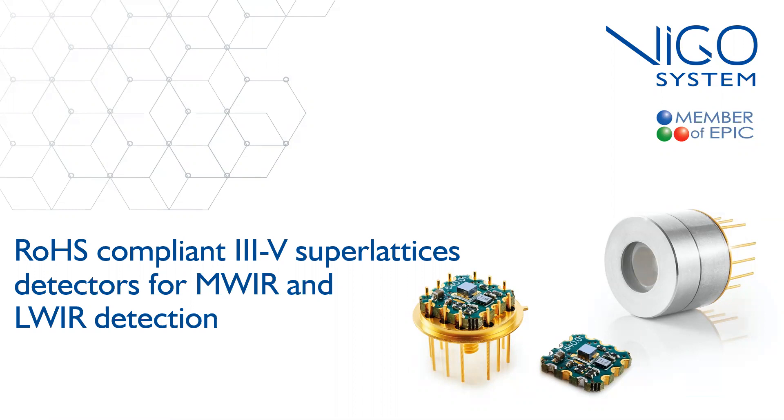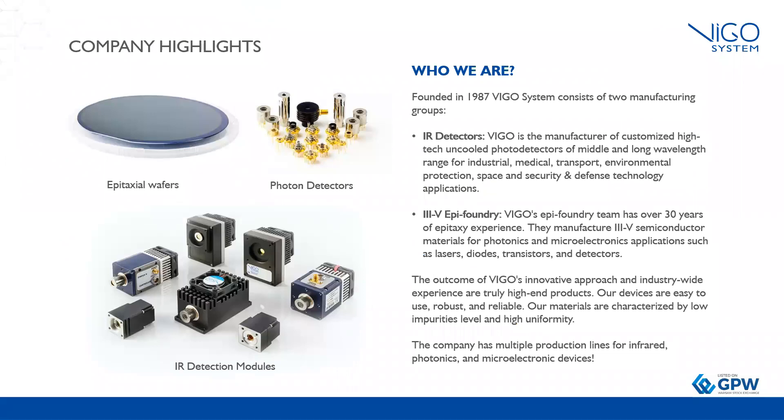First, a short information about our company. We are a manufacturer of uncooled and thermoelectric cooled detectors for mid and long wavelength range. The company was established in 1987 and is on the market for more than 30 years. Right now, Vigo is divided into two manufacturing groups: IR Detectors and III-V EpiFoundry. Our product portfolio includes epitaxial wafers, photon detectors, and detection modules with dedicated electronics.